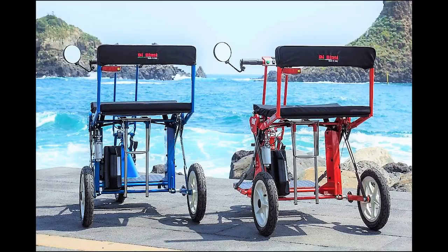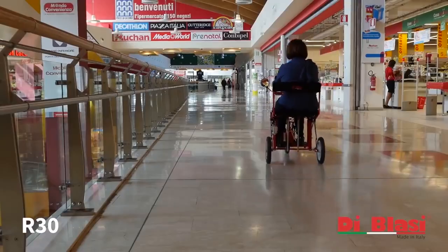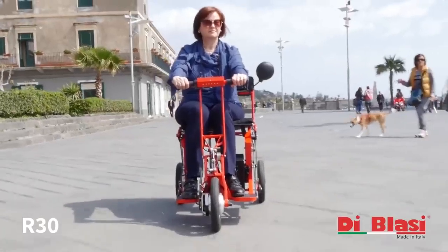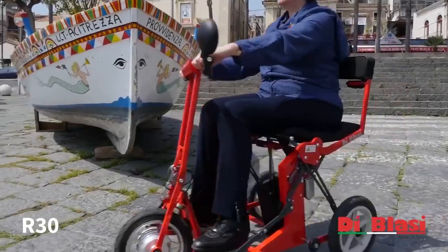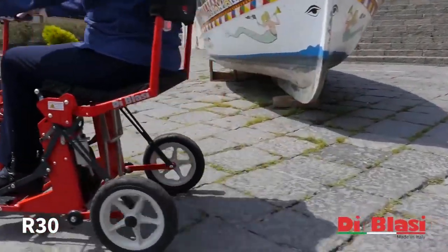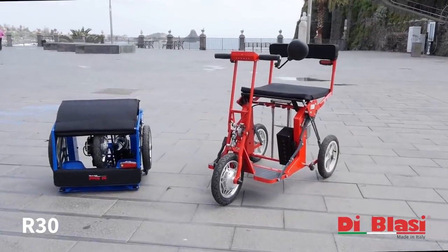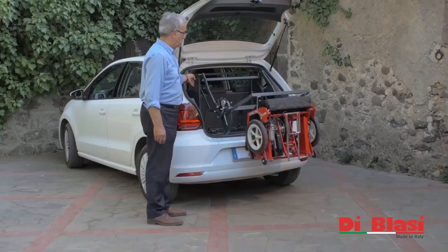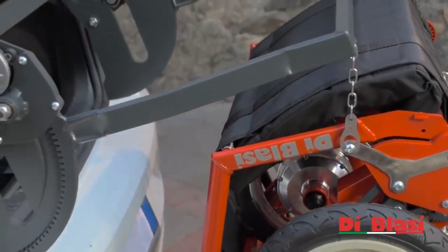With its 24-volt battery and 200-watt electric engine, the R30 lets you ride for up to 15 miles at the safe but steady speed of 3.7 miles per hour. Including its battery, the R30 weighs about 58 pounds. Because that could be too heavy for some, an optional lifter is also available that can both retrieve and return the R30 to or from your vehicle.